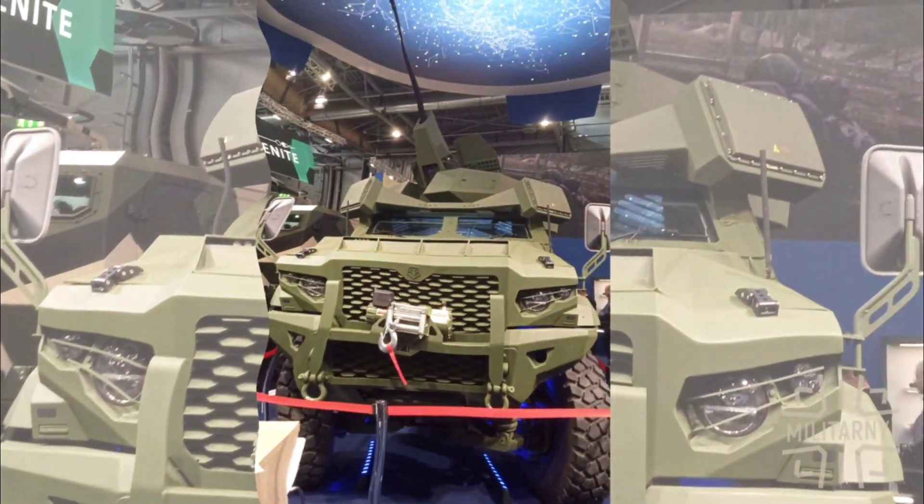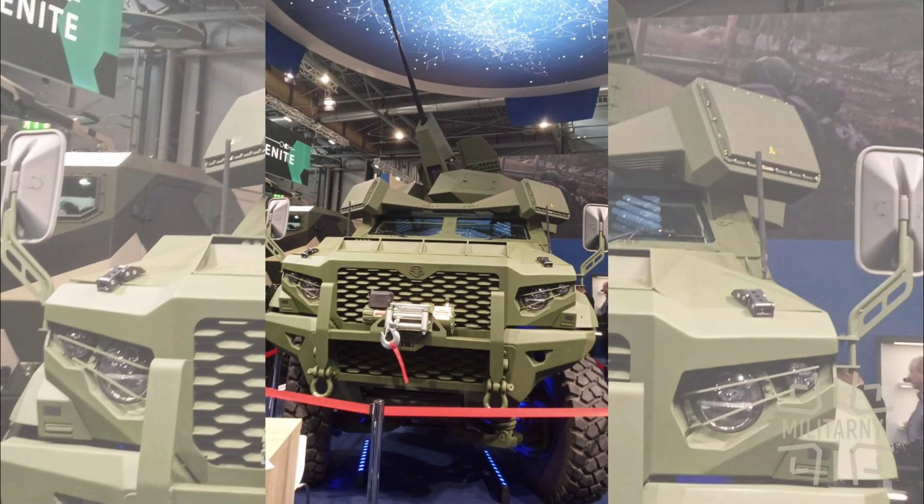Hey everyone, welcome back to the channel. Today, we're diving into the Wolf 25 AD Counter-Drone Combat Vehicle, a cutting-edge platform from Slovakia-based DefTech designed to tackle the rapidly evolving threat of Unmanned Aerial Systems, or UAS, on the modern battlefield, blending robust mobility, advanced sensors, and lethal firepower to protect ground forces from drone swarms and other aerial threats.